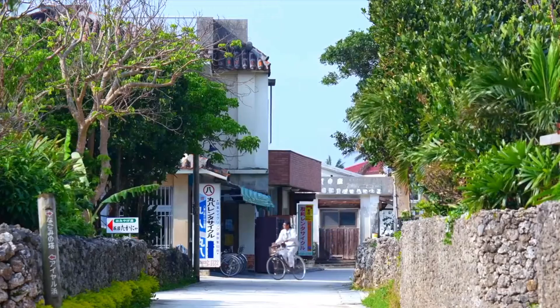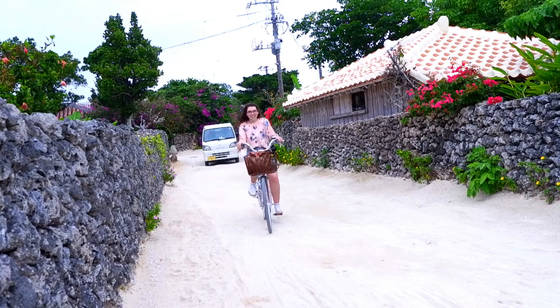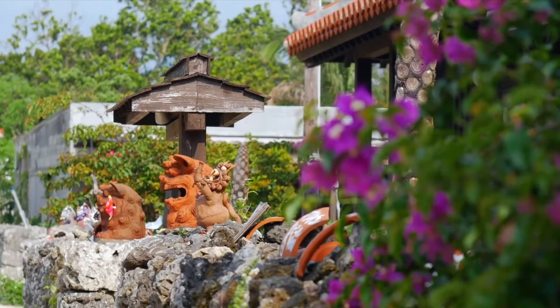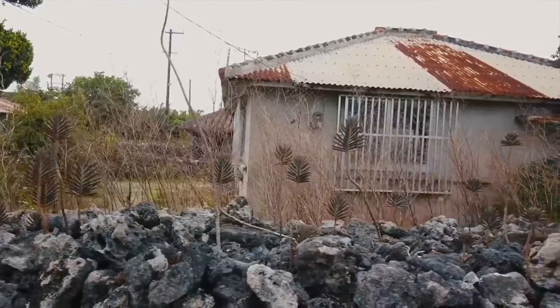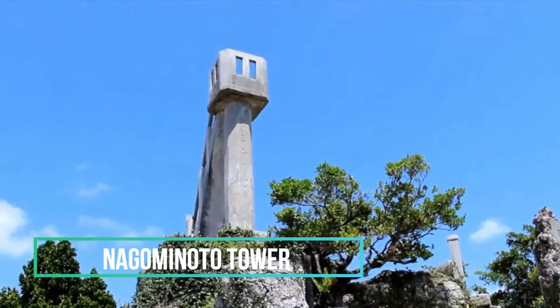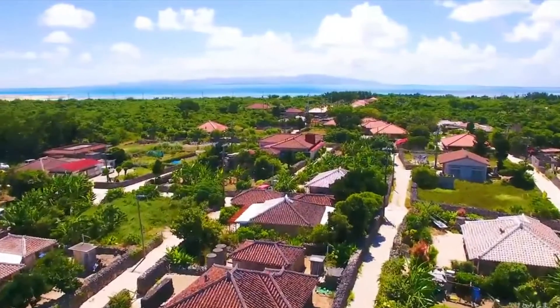The absolute best way to get around the island is to rent a bike. For a day's rental, it'll only cost you 1000 yen. From the top of Nagominoto Tower, you can see all of Taketomi Island.